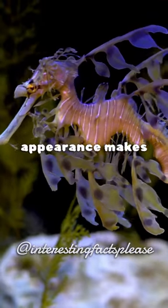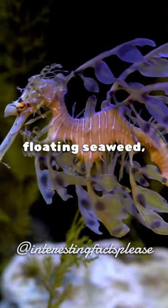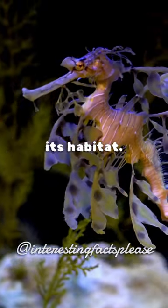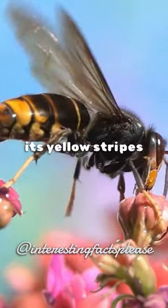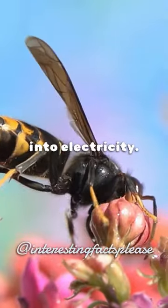The leafy sea dragon's appearance makes it look like floating seaweed, camouflaging it in its habitat. The oriental hornet harvests solar energy by using its yellow stripes to convert sunlight into electricity.